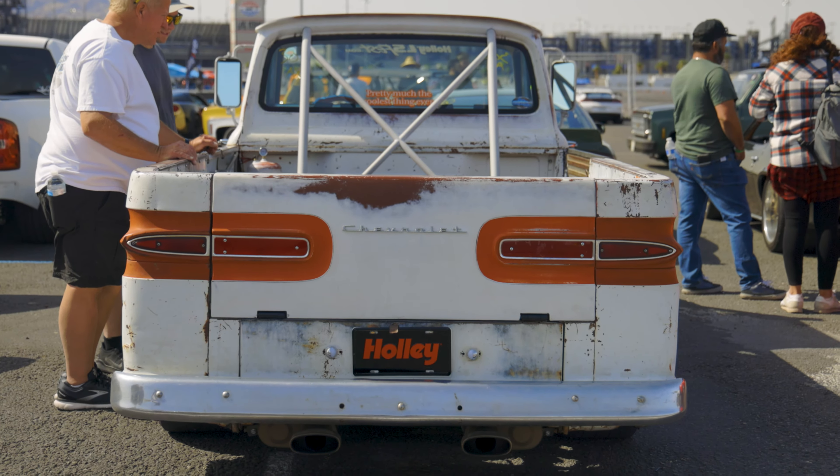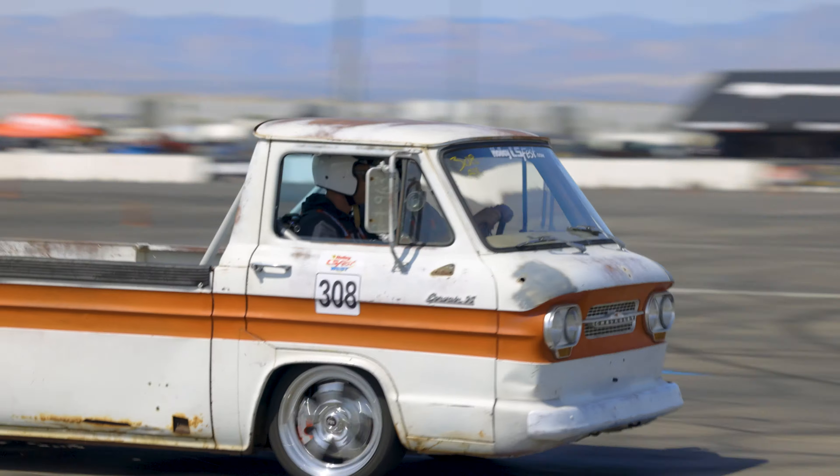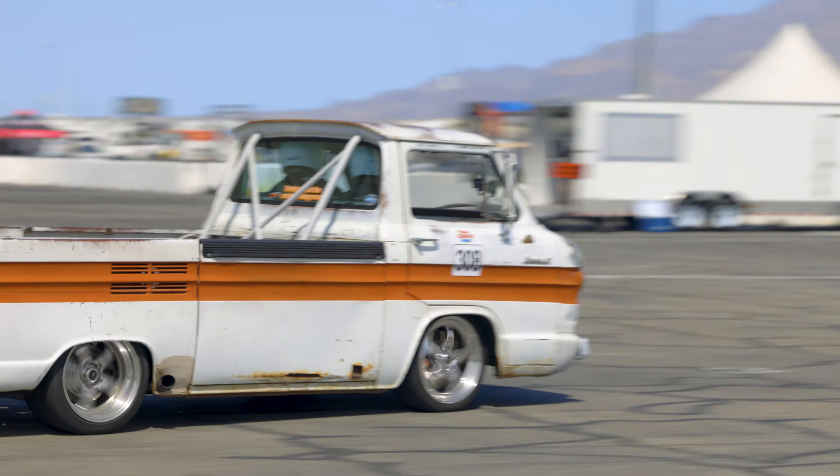This fuel cap is from Crafty V on Instagram — he sand-cast those. Just one of the guys I follow, saw it, had to have one. The steering wheel is from Big Ron's Wheels, also on Instagram.